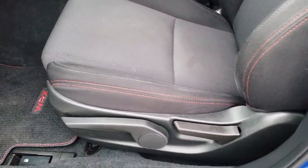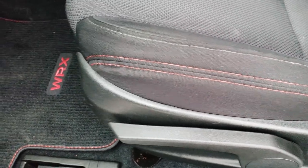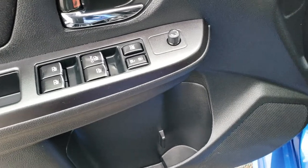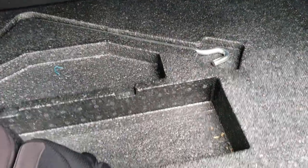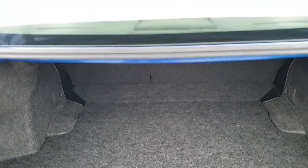Inside, the WRX package gives you the black cloth interior with the red stitching. Driver's seat height adjuster — there are no rips, there are no tears. We have factory floor mats throughout. Power windows, power locks, and power mirrors. The back trunk area is very clean, and it does have the tools, a spare tire, and jack tools underneath there. Those back seats do fold down for extra storage.